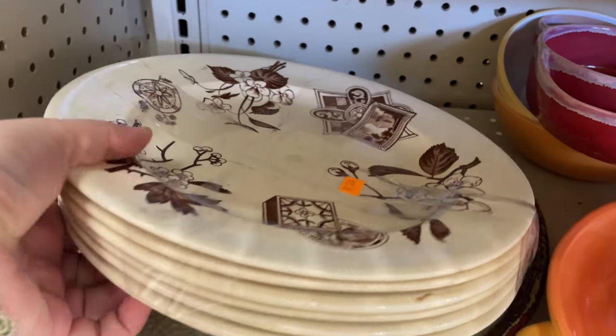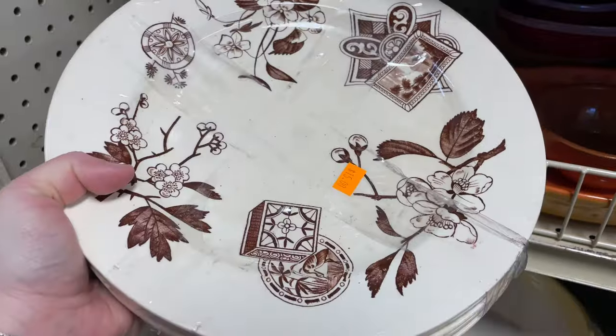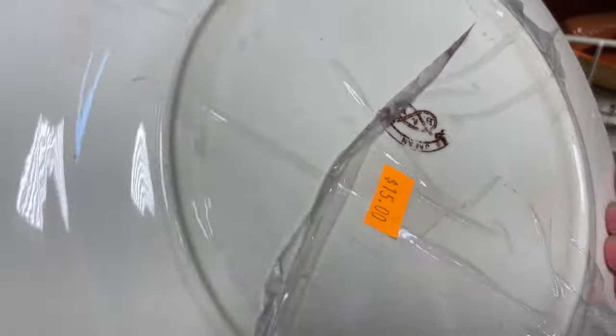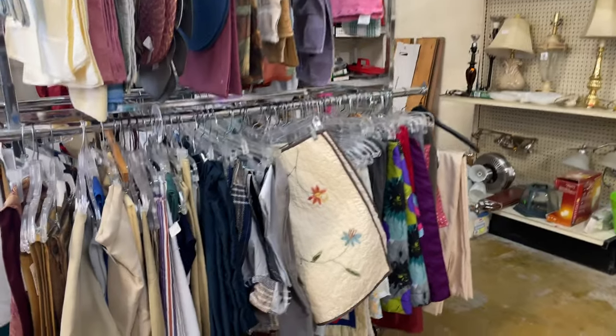Can we please have a moment for these dishes? These plates are absolutely spectacular — I don't know how to describe them, but just fantastic. They're vintage, Japan, and they're B&H, and I love them. And they came home with me.